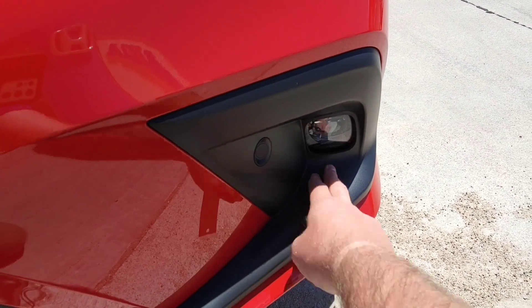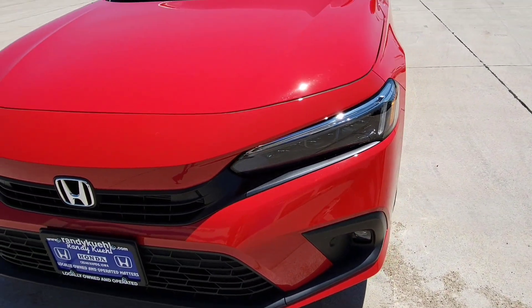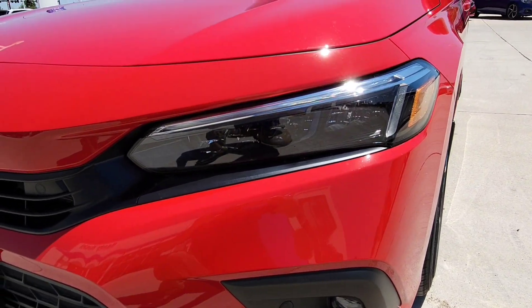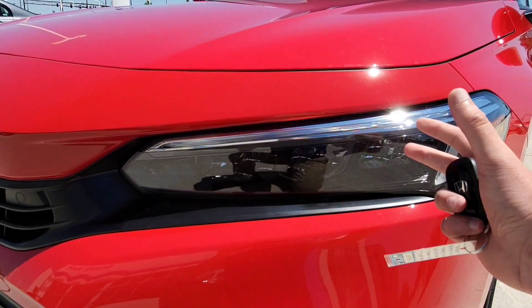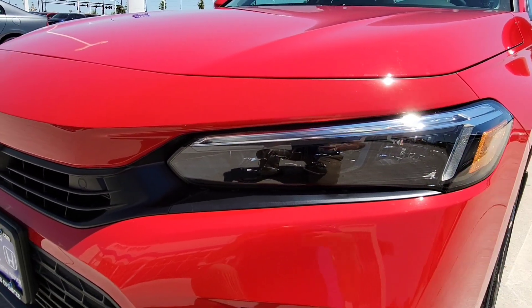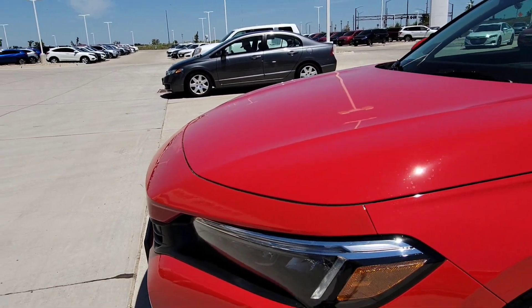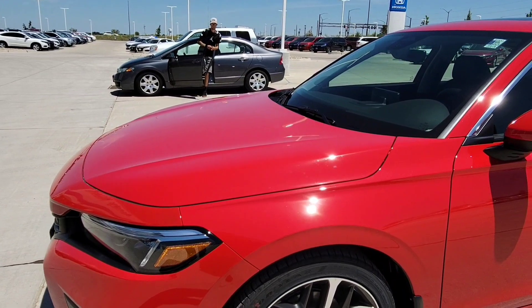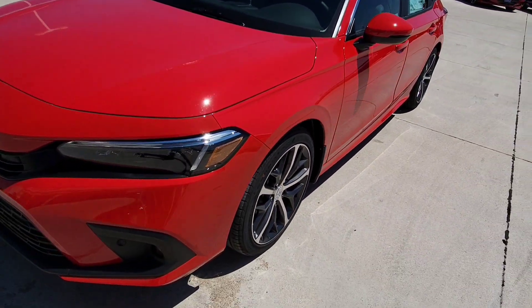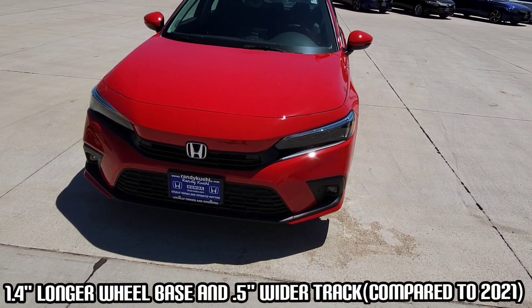There's a nice black finish within the fog lights — looks pretty good. The new style headlights have your turning indicators and daytime running lights up on top — very clean looking. This vehicle is going to be a little wider than the previous generation: a half inch wider, and the wheelbase is 1.4 inches longer as well.